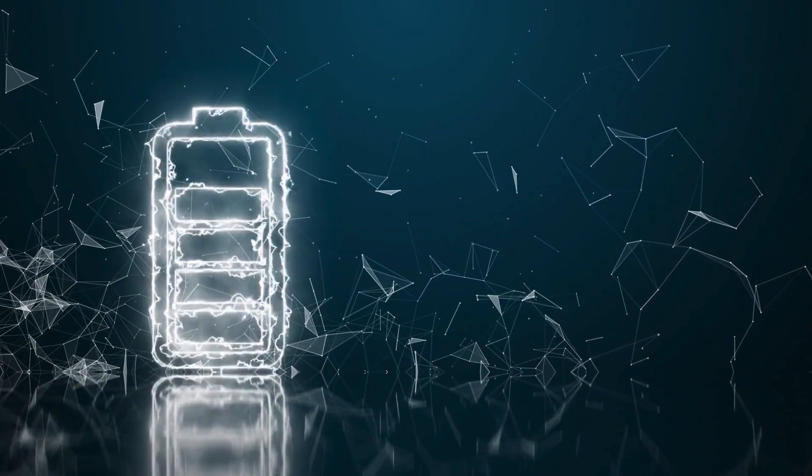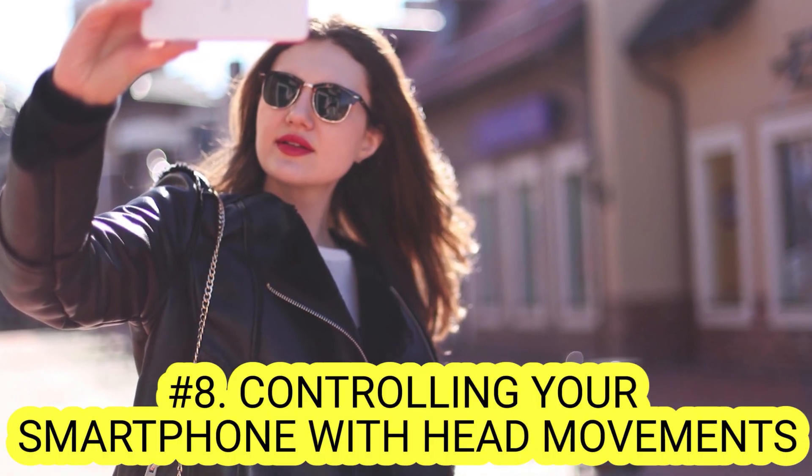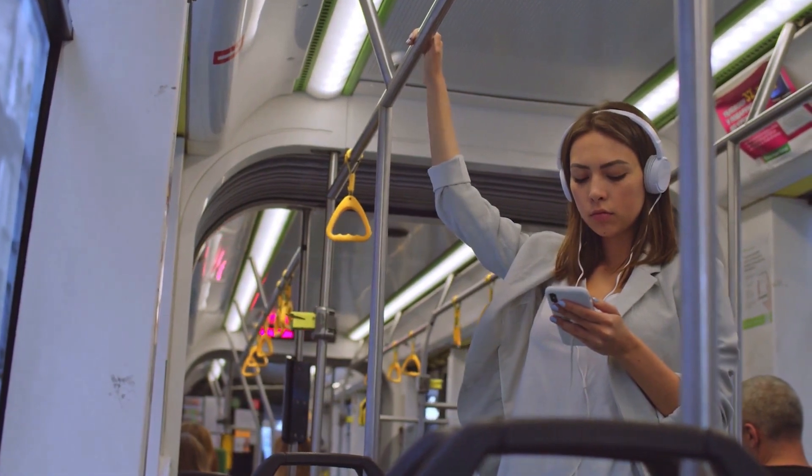Number two is a personal favorite — it'll make your battery last for a longer time. Number eight: controlling your smartphone with head movement. Most of us take smartphones for granted.